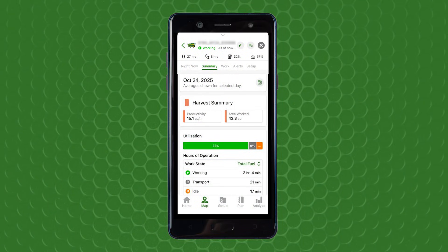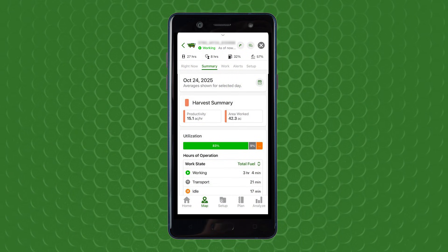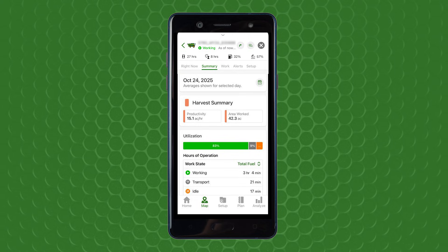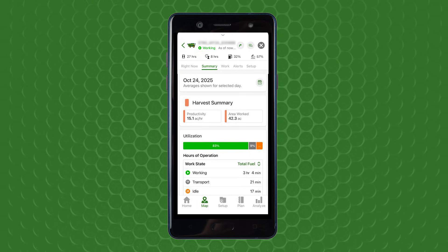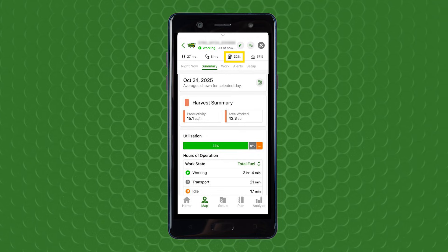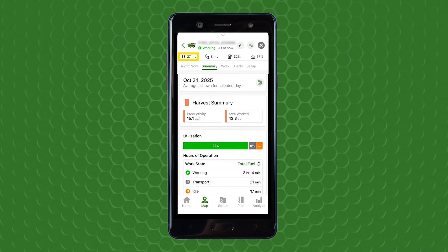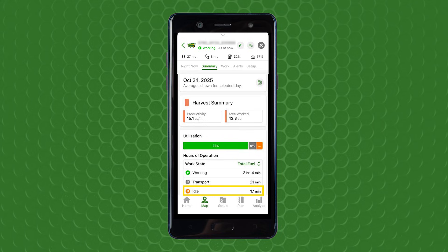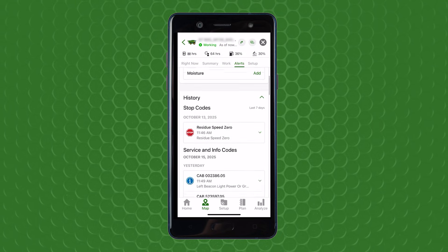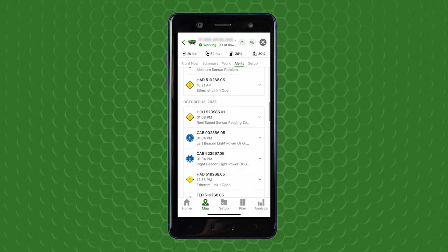Once the model year 2025 combine is placed within the user's Operations Center account, data related to the combine's working state, machine location, past location, fuel level, DEF level, engine hours, working or idle timer, separator hours, and alert notifications can be viewed.